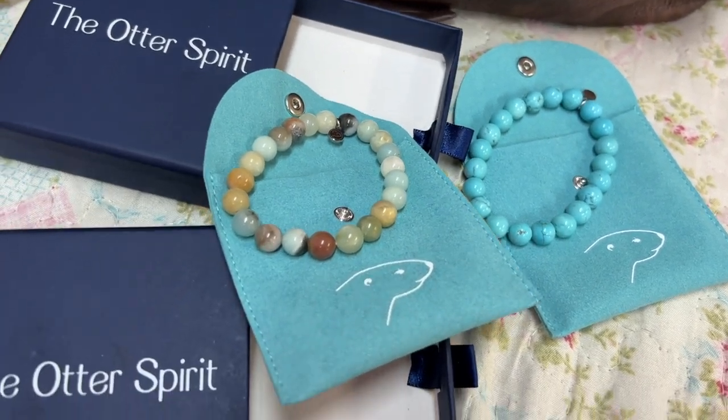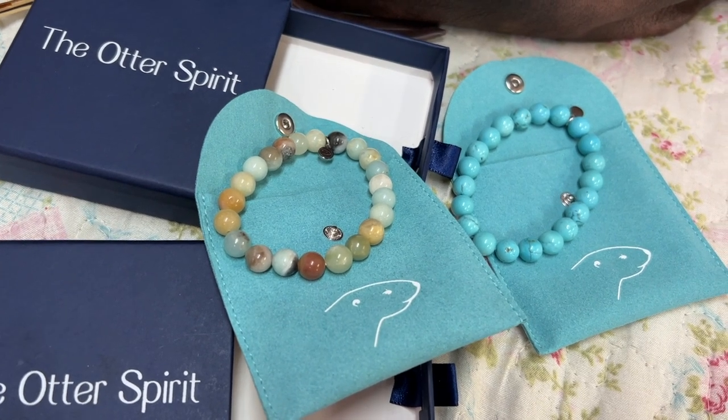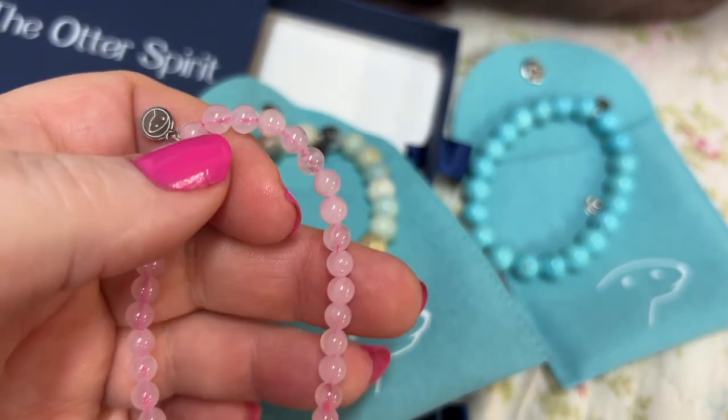Now this next one is the mini, and this is in the rose quartz. So if you like tiny beads, this is the mini — so pretty.